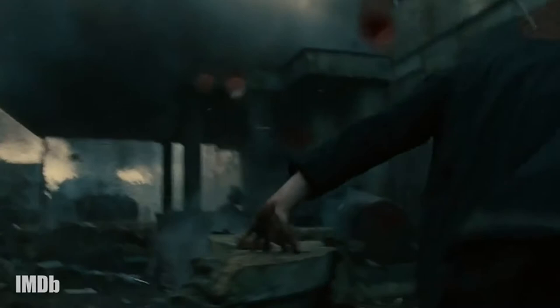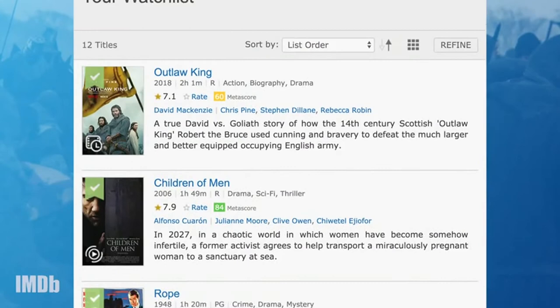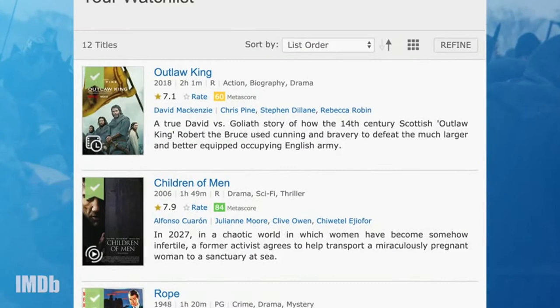You can add Outlaw King, Children of Men, Rope, and all of our favorite long takes to your watch list. And check out IMDb's Through the Lens episode on director Joe Wright's tracking shots for more cinematic breakdowns.